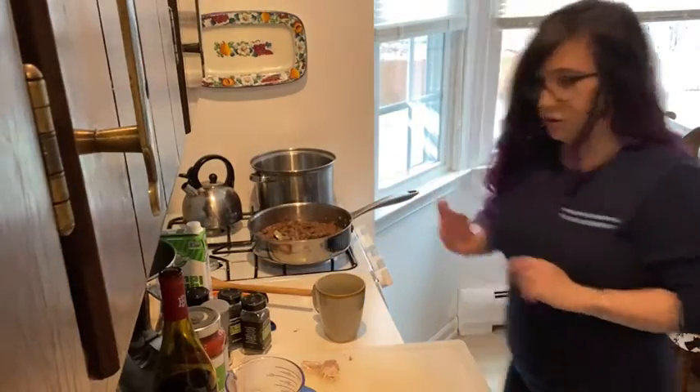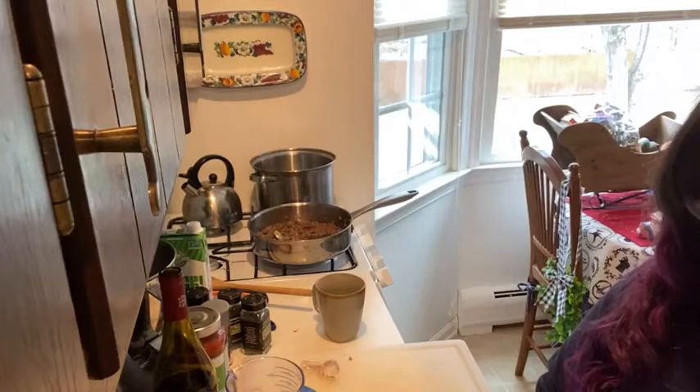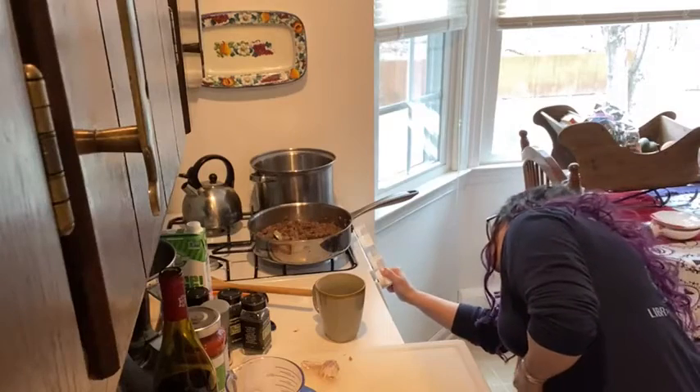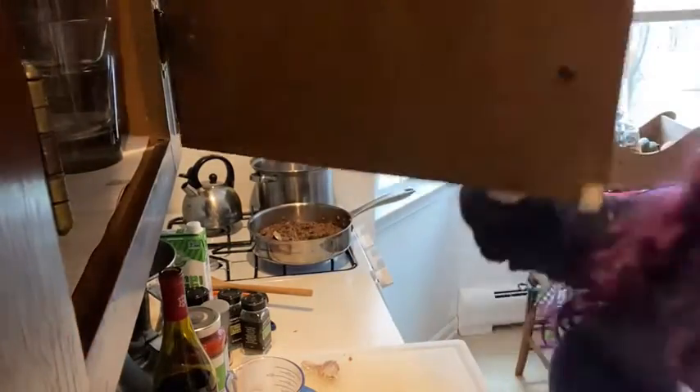I'm turning the heat up a little bit because the recipe says it needs to simmer for three to five minutes to reduce. All right, I don't need this mug anymore — that can go back in the cabinet.